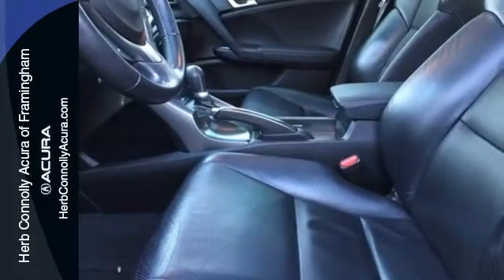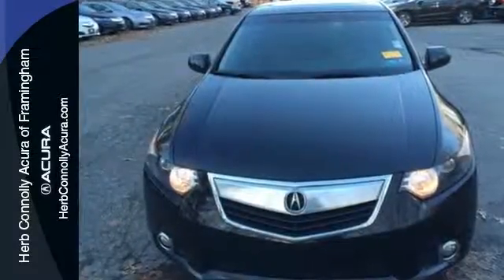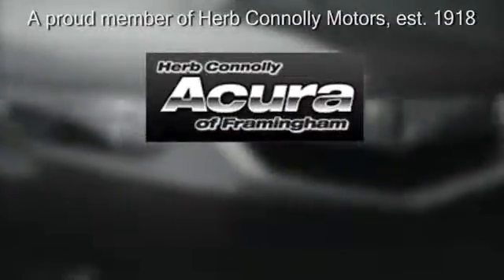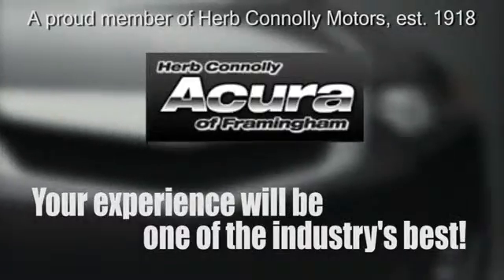Don't wait for someone else to steal this TSX off our lot. Come test drive it today. Herb Connelly Acura — meeting and exceeding expectations one customer at a time.